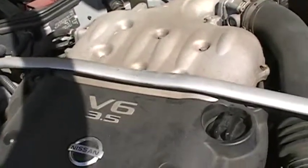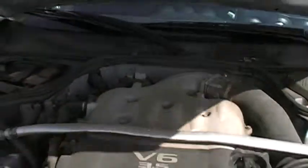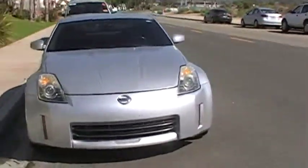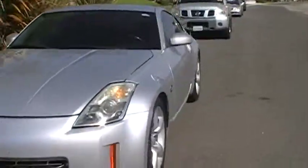This Nissan V6 — if I was going to use two words to describe it, one would be powerful, and the second word that comes to mind would be bulletproof. Excellent motors.